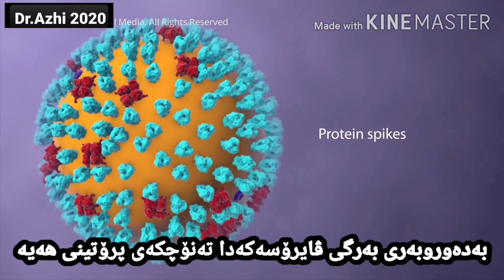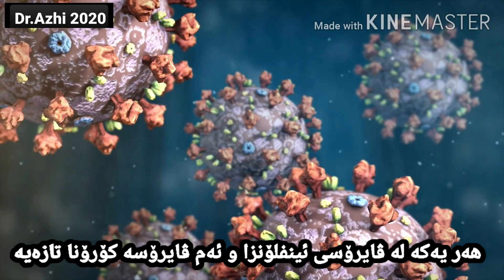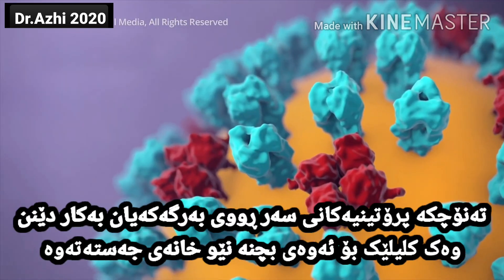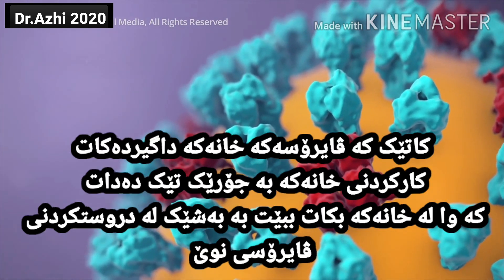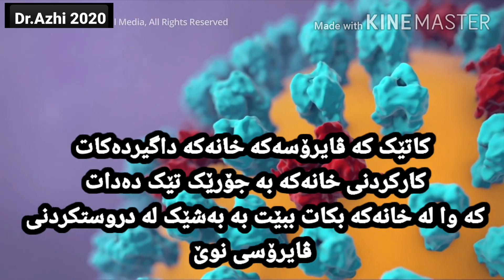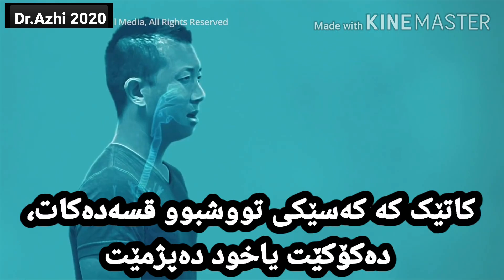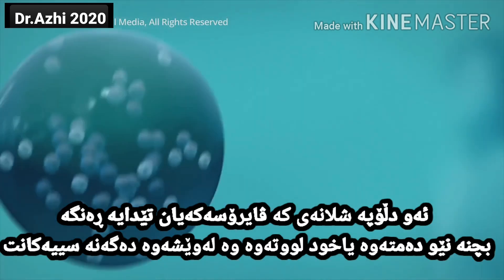Projecting from the envelope are spikes of protein molecules. Both a typical influenza virus and the new coronavirus use their spikes like a key to get inside a cell in your body, where it takes over the cell's internal machinery, repurposing it to build the components of new viruses. When an infected person talks, coughs or sneezes, droplets carrying the virus may land in your mouth or nose and then move into your lungs.